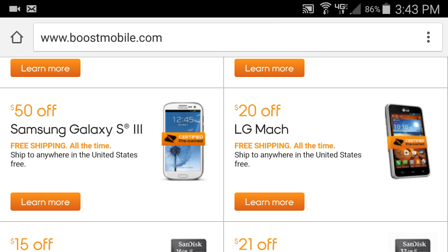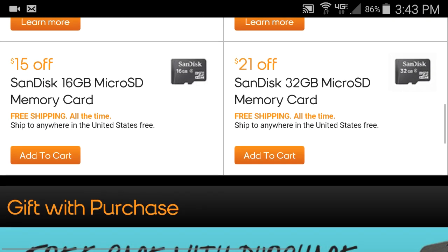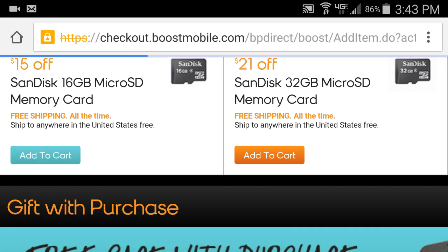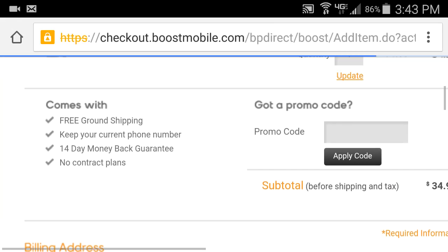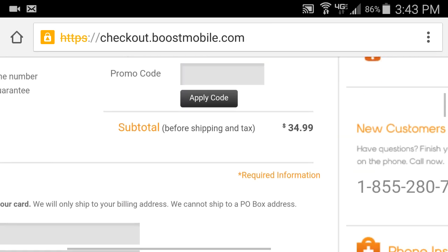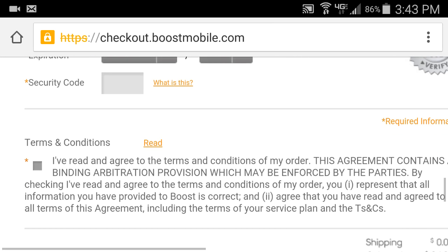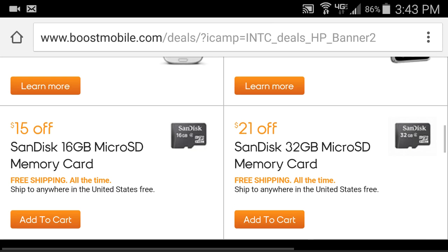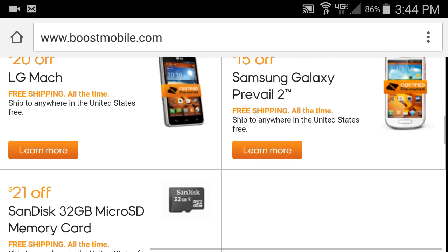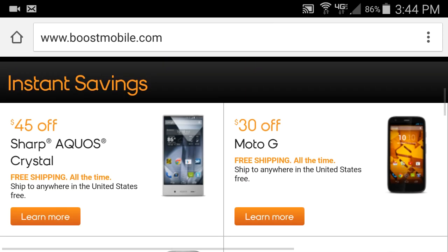You can also get a 16 gigabyte SD card, but I wouldn't recommend it. On the website they want $35 for it, whereas here in the store a 16 gig is only $20. So skip the SD card deal on the website — it's not worth it.